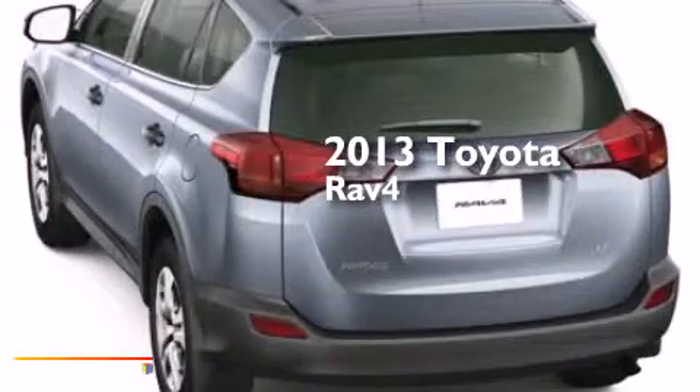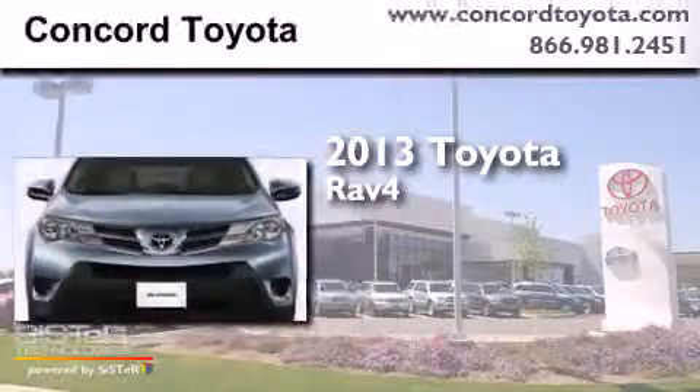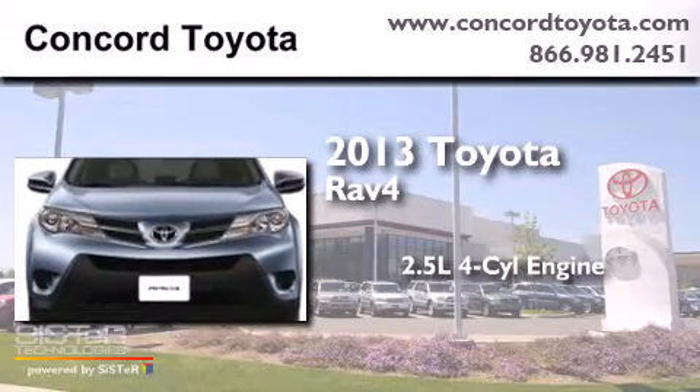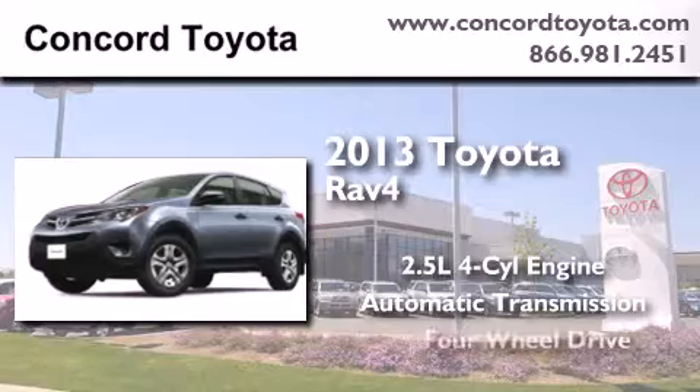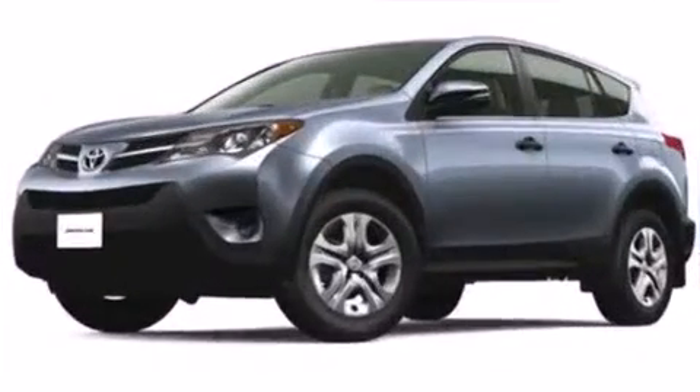This is a brand new 2013 Toyota RAV4. It features a 2.5-liter four-cylinder engine, an automatic transmission, and the added safety and control of four-wheel drive.